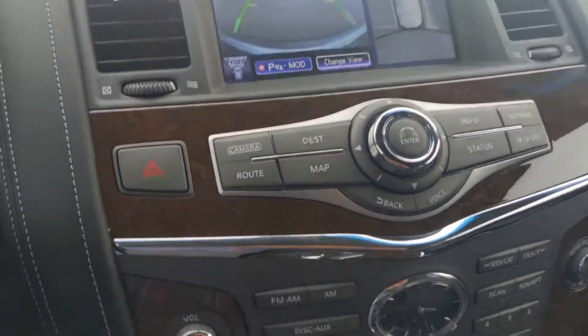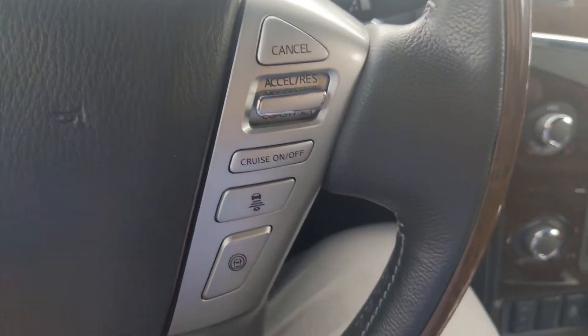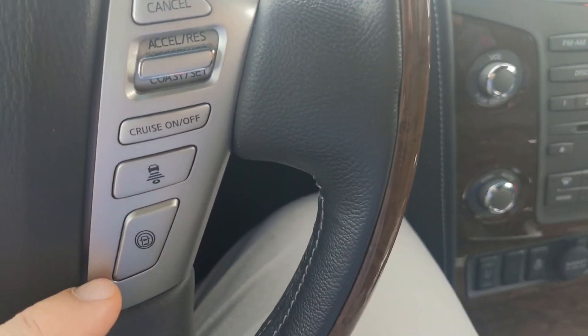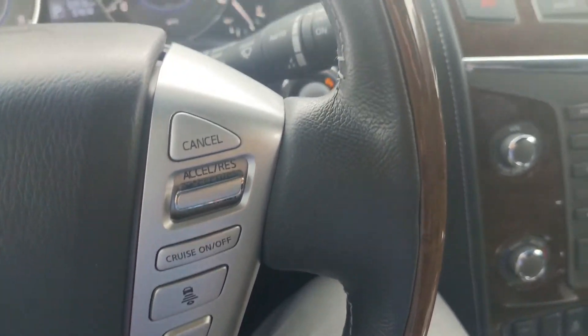This will also have your heated seats, heated steering wheel, your blind spot warning, lane departure warning, intelligent cruise control, and your distance control assist, which helps keep your distance from cars in town when the cruise control isn't set.